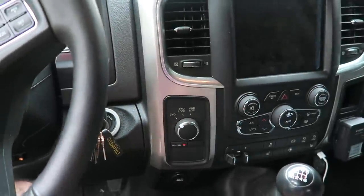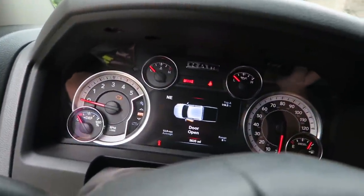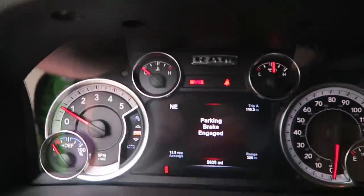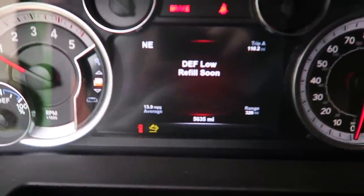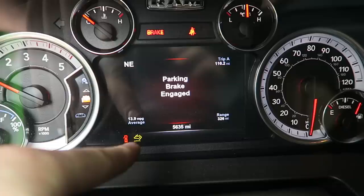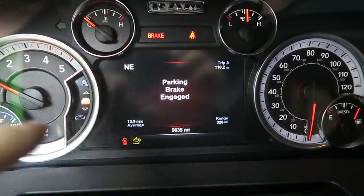I'm going to show you guys the light, and it'll come on. And there it is — DEF low, refill soon. There's the yellow light I'm about to talk about.